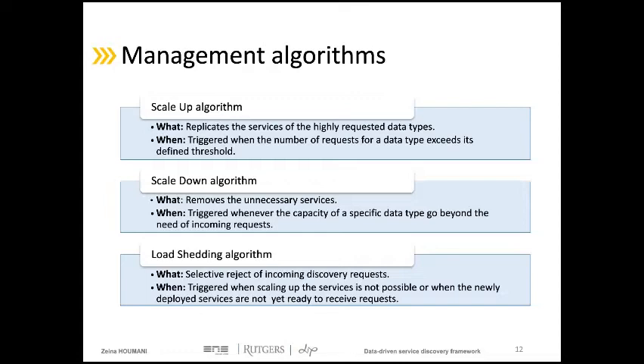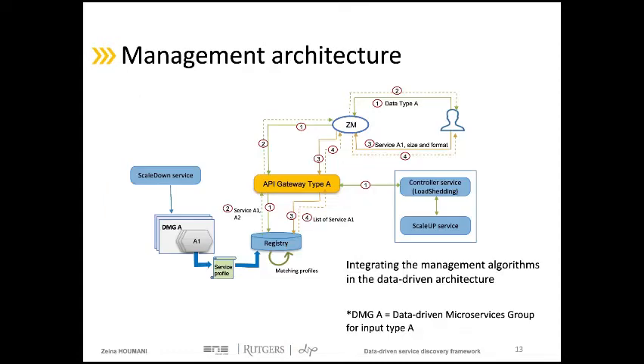With these management algorithms, our data-driven microservices architecture organizes services by groups called DMG, or data-driven microservices groups. Services belonging to the same DMG work on the same data type. We implemented the management algorithms in three independent services: the scale-down service, scale-up service, and the controller service responsible for the load shedding algorithm.